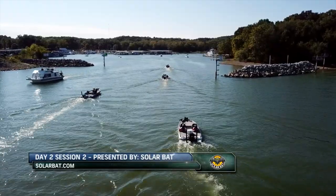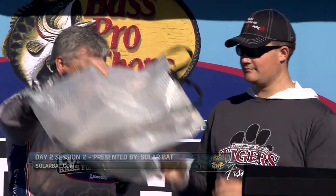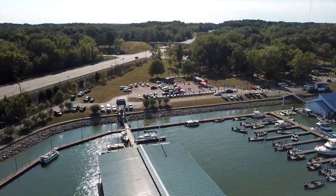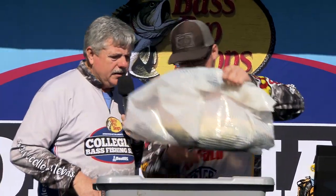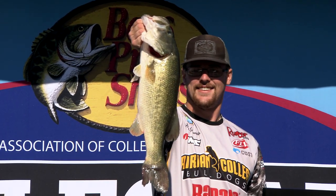Let's head back to the weigh-in site at Paris Landing State Park for day two session two presented by SolarBat Sunglasses. The session is off to a slow start as no one has brought in a fish over three pounds yet. But next up is Hunter Snyder from Adrian College. His fish weighs 5.16 — new leader! With that Kentucky Lake giant weighing over five pounds, Hunter jumps to the top of the session standings and takes the overall lead for the event.